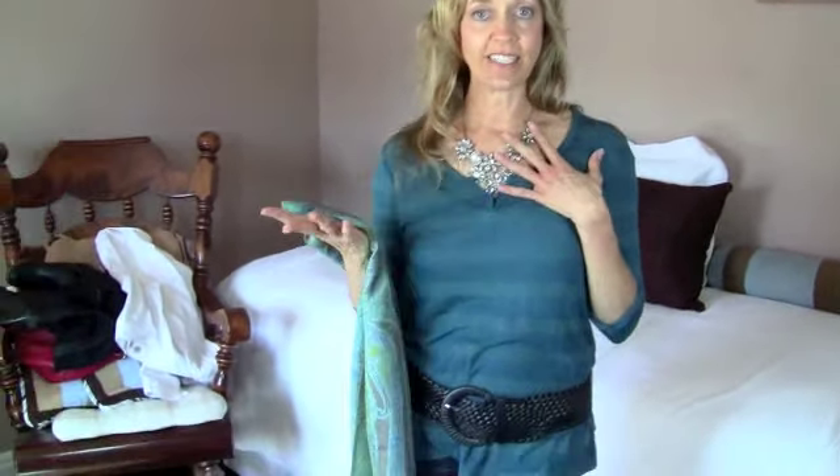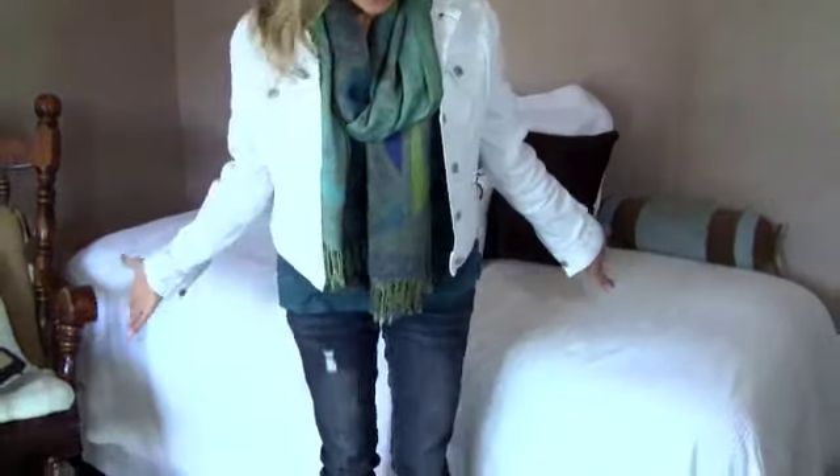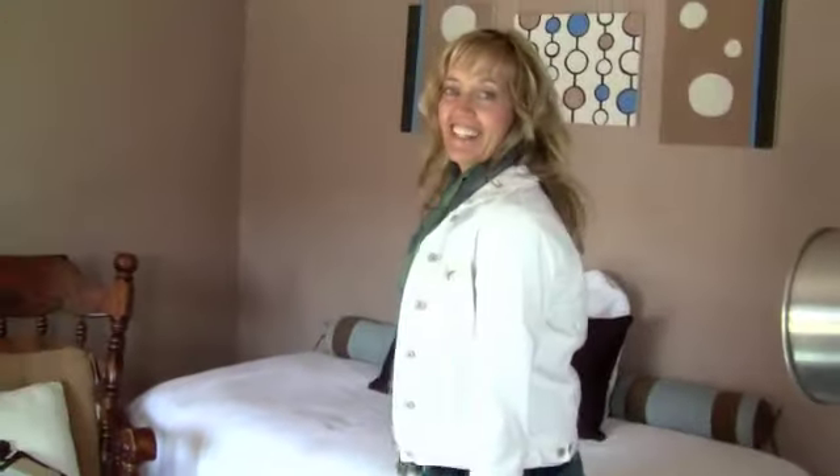It's fun because with a basic tee you can actually dress it up with a really nice piece of jewelry, a scarf, and a Toronto jacket. Add a pair of boots and that is my outfit of the day. It's very simple and it cinches your waist really well.